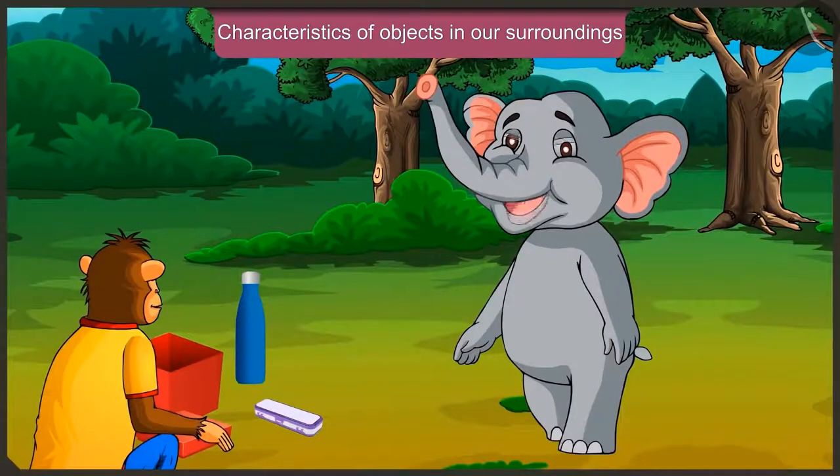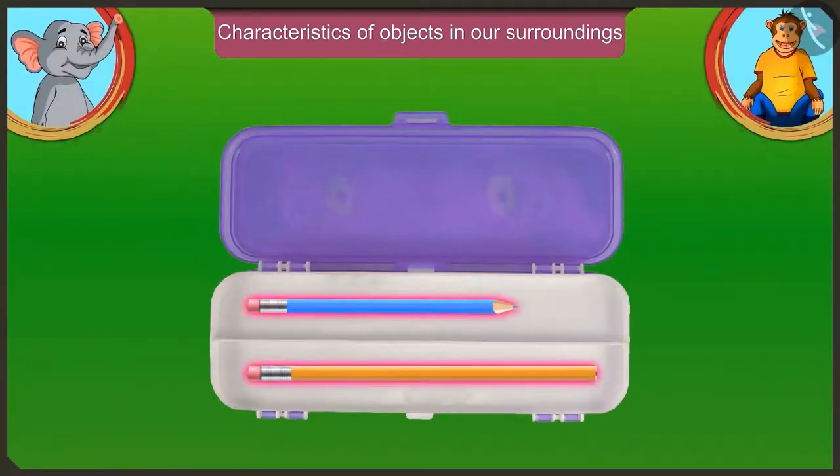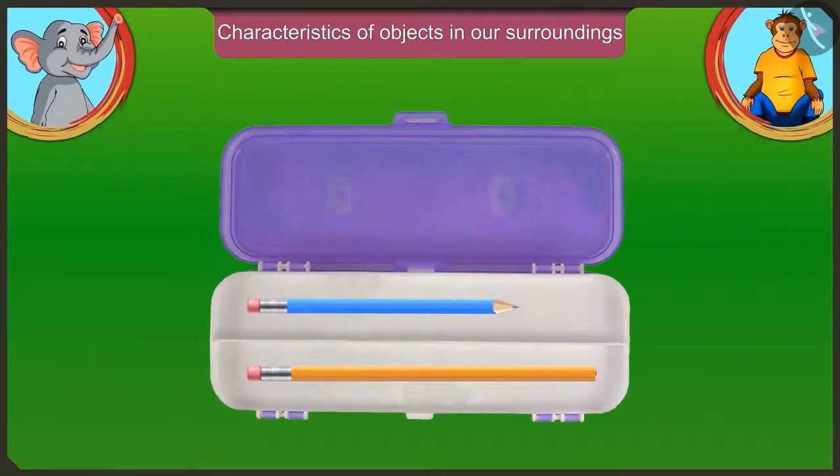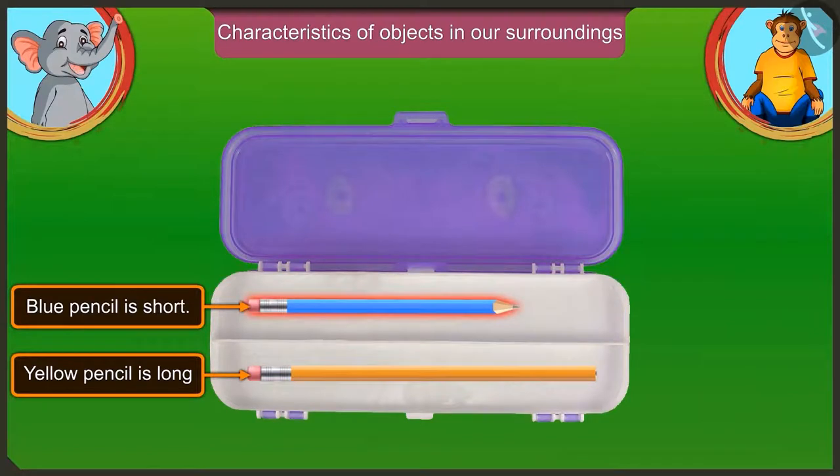What is there in this pencil box? There are two pencils in the pencil box. In this pencil box, the yellow pencil is longer than the blue pencil. This means the blue pencil is small. The yellow pencil is long and the blue pencil is short.